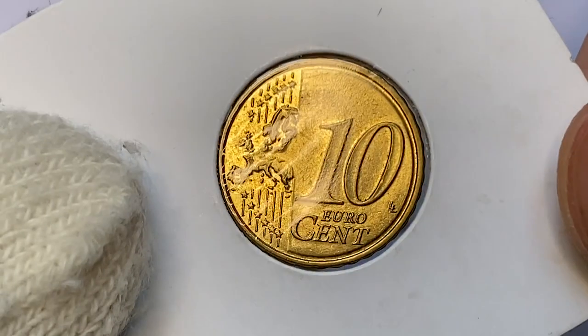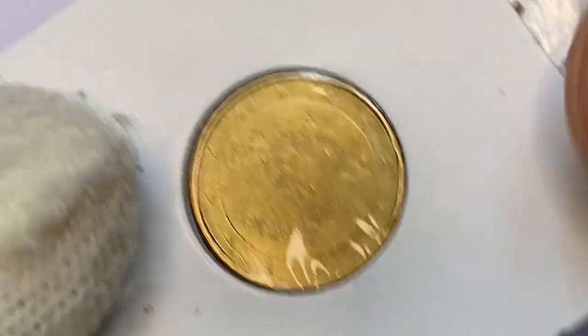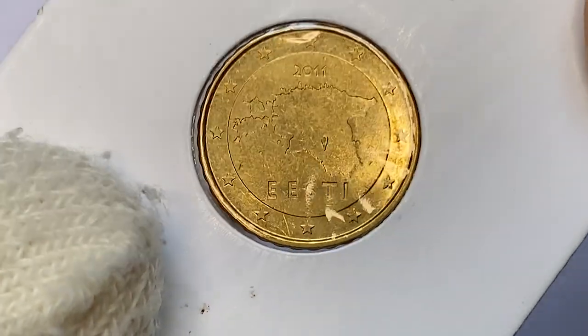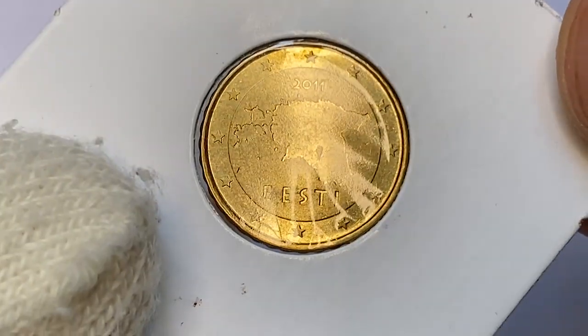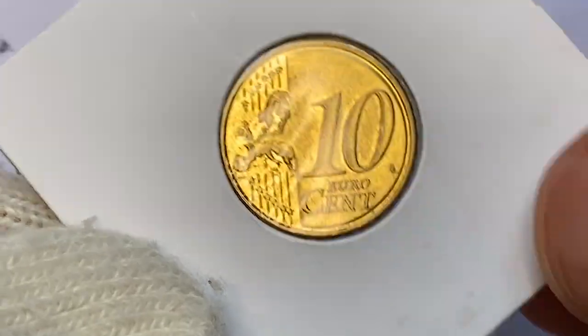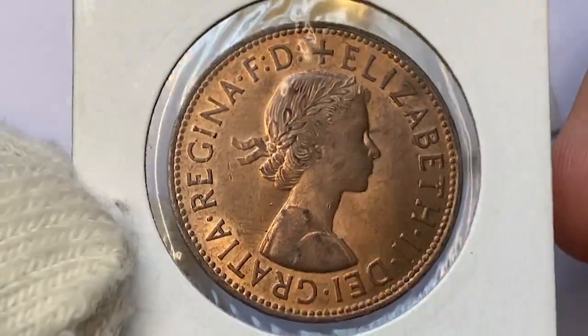Next is an about-uncirculated 2011 10 eurocent from Estonia — a relatively lower mintage coin. Only 30 million examples were struck for circulation in the whole eurozone area. As always, I tend to buy all of these second coins from Commonwealth countries.